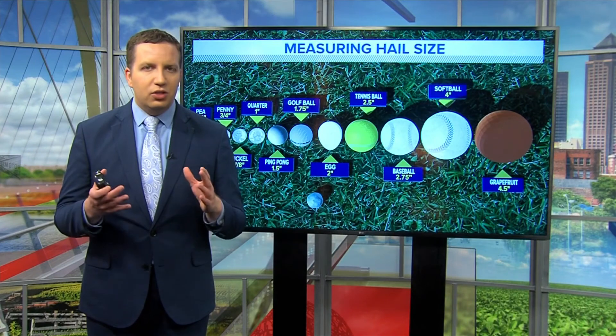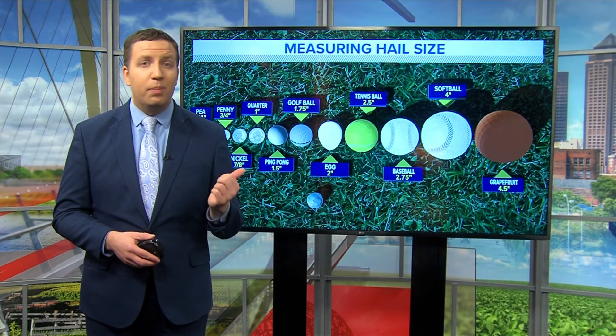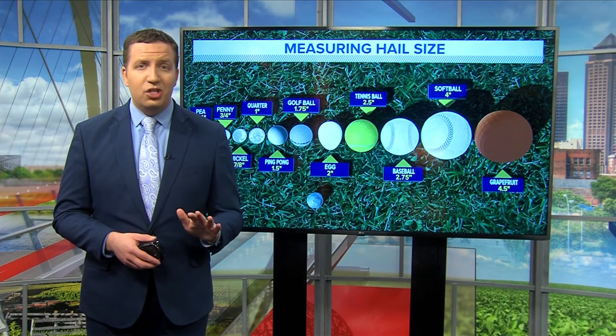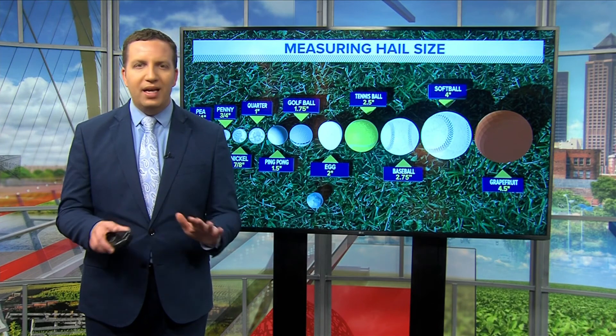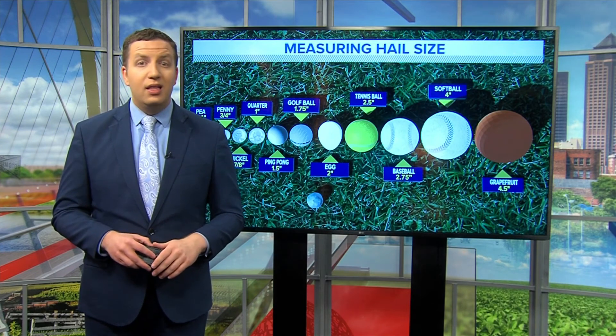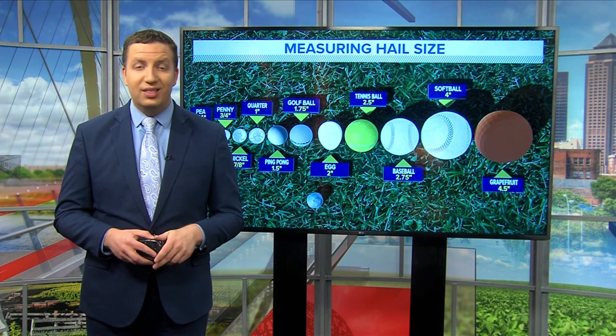Unofficially, the largest hailstone recorded in Iowa was a 5½-inch stone in Dubuque back in June of 1882. Meanwhile, the town of Vivian, South Dakota, still holds the record for the biggest and heaviest hailstone in the U.S., coming in at 8 inches and nearly 2 pounds in July 2010.